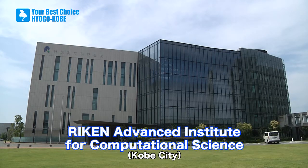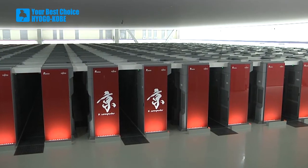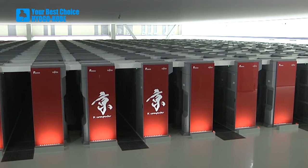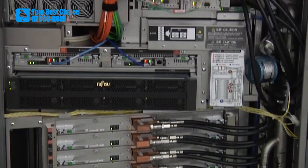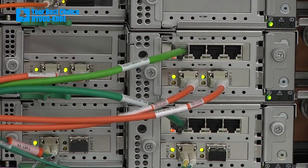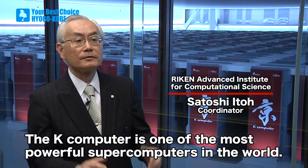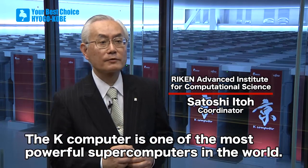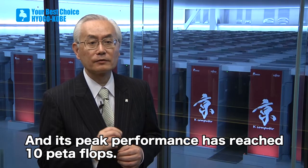The Riken Advanced Institute for Computational Science is located on Port Island, a man-made isle in the southern part of Kobe City. This is where a supercomputer named K has been fully operational since 2012. The K computer is one of the most powerful supercomputers in the world, and its peak performance has reached 10 petaflops.